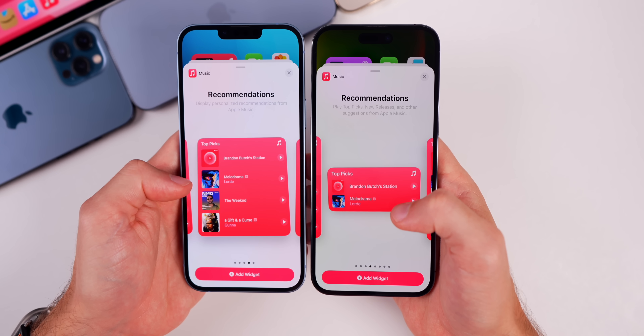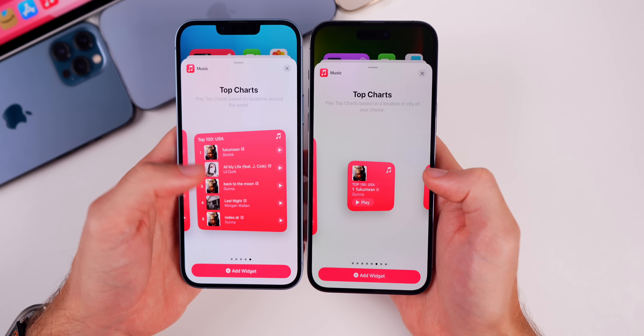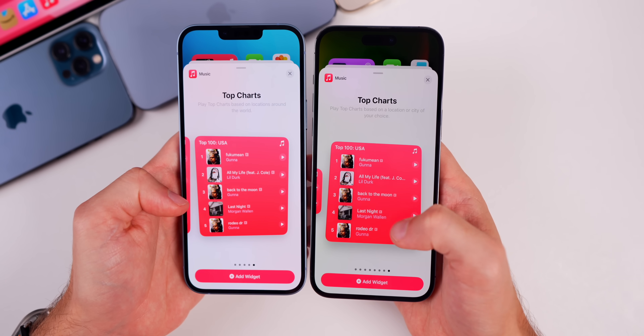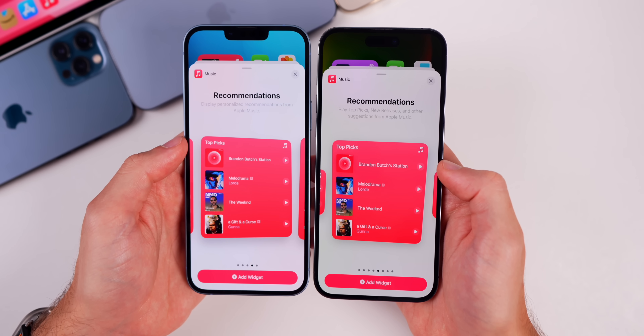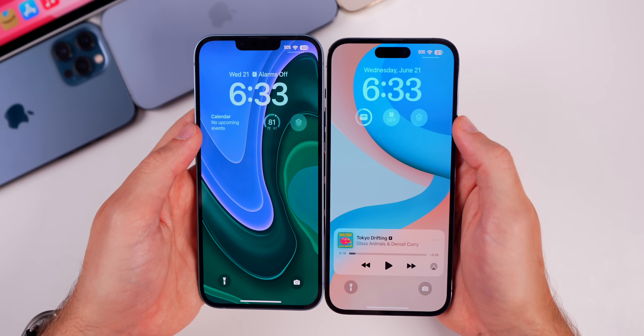With music, we now have new widget sizes. For Recommendations there's a new widget size, and for Top Charts we have a small version, another version, and a large version — multiple new sizes for both Top Charts and Recommendations. We also have new CarPlay wallpapers, so CarPlay users will notice new wallpaper options with Beta 2.